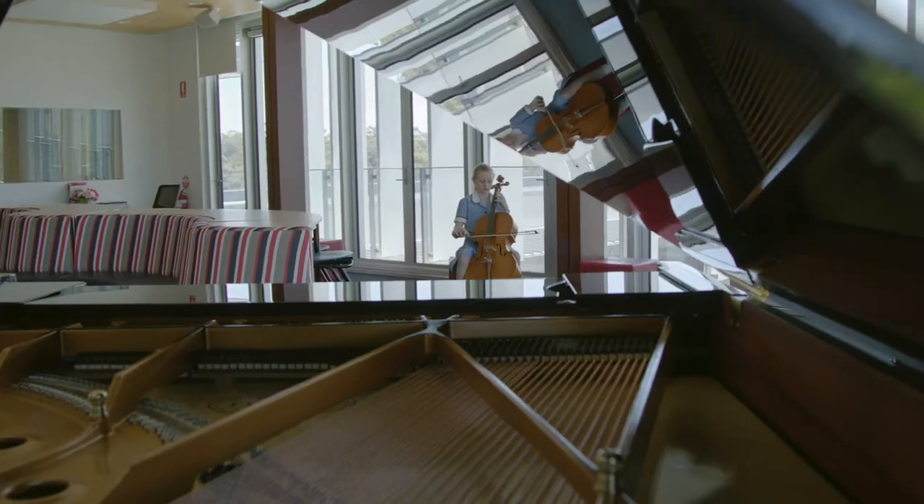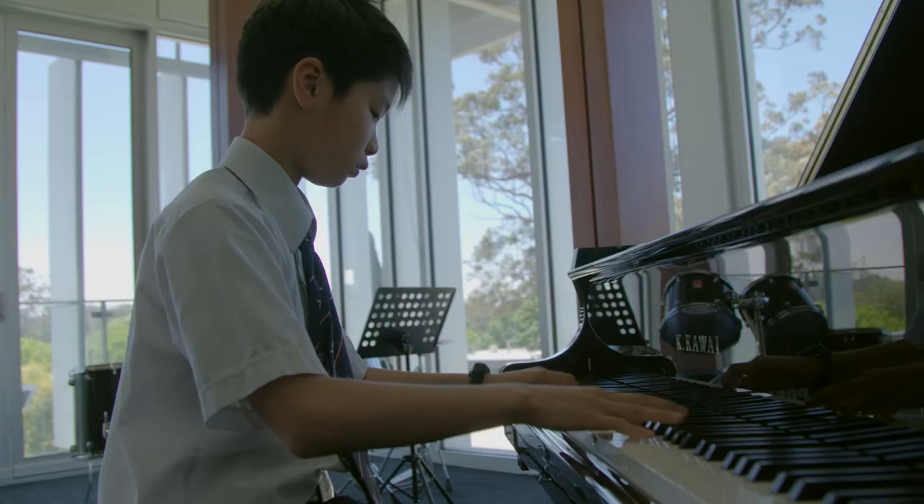My favourite part of the school is the music room because of the open learning area and the windows that make up two of the walls.